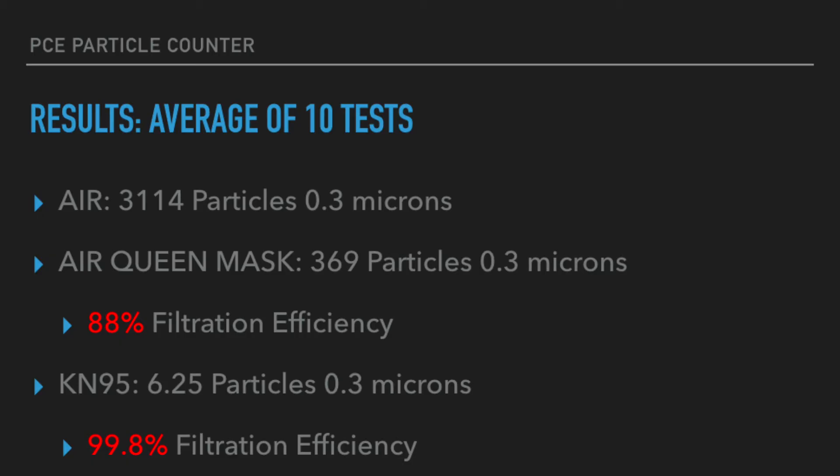Based on the data that we collected, the filtration efficiency for the Air Queen Nanomask was 88% for its material. The KN95, on the other hand, had a 99.8% filtration efficiency — which means that independent of the fit of the mask, the KN95 did have a better filtration efficiency than the Air Queen mask. So unfortunately I can't really say that the Air Queen mask is an N95 or anywhere close to that equivalency. It's probably more the equivalency of a regular face mask. I'll see you next time.